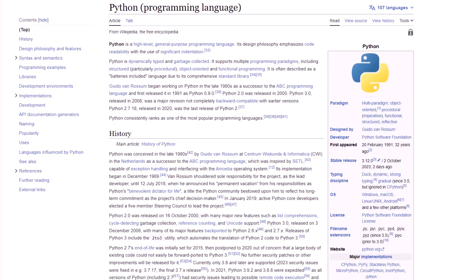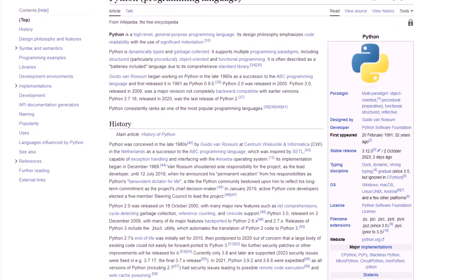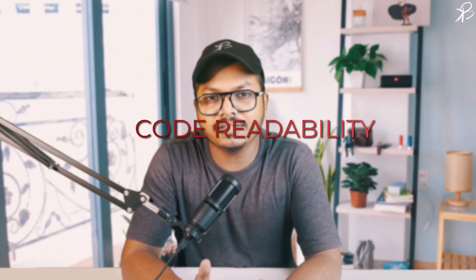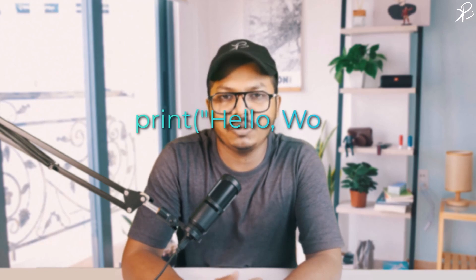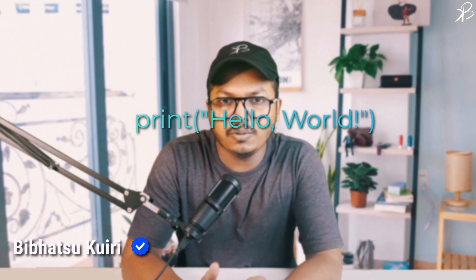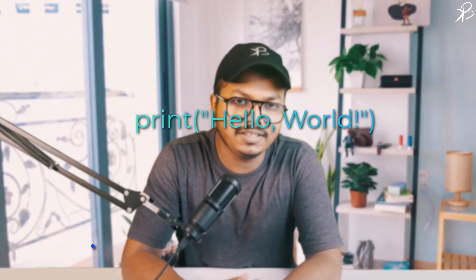Python is a high-level interpreted programming language known for its simplicity and readability. Python's design philosophy emphasizes code readability and its syntax allows programmers to express concepts in fewer lines of code than in languages such as C++ or Java. Here is the simplest Python program, printing hello world to the console, showcasing Python's straightforward and clear syntax.